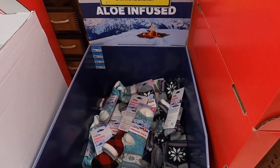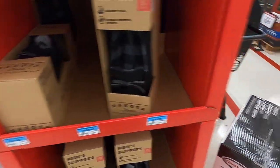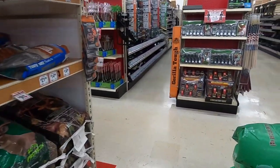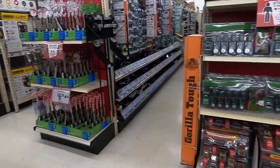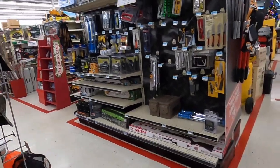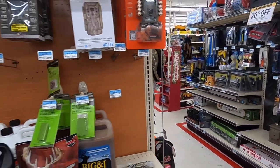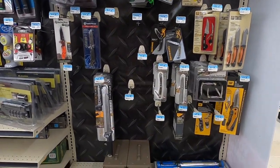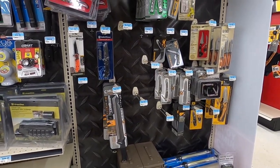Buy one get one slipper socks — the wife loves those. They don't have as much as I remember them having last year and the year before.